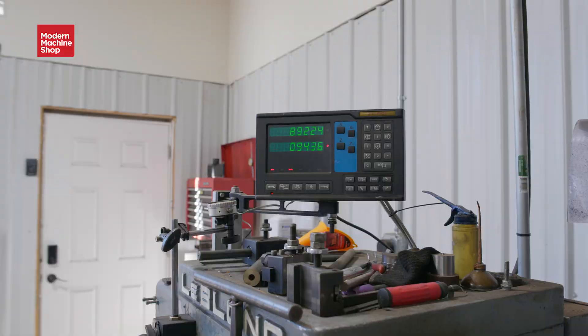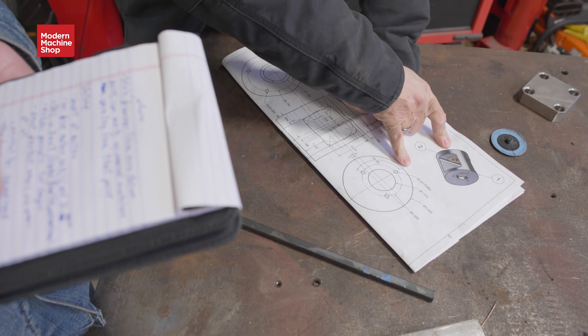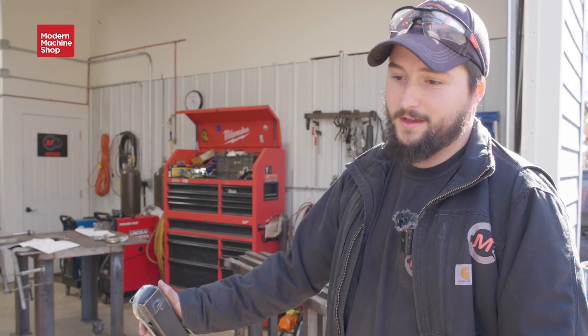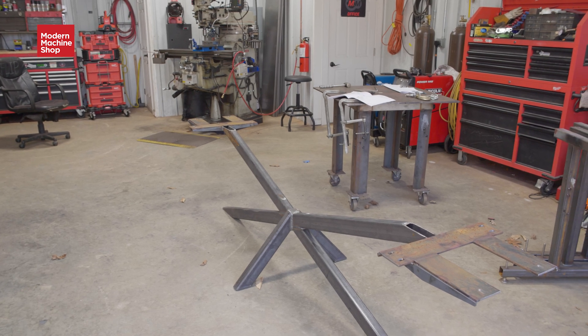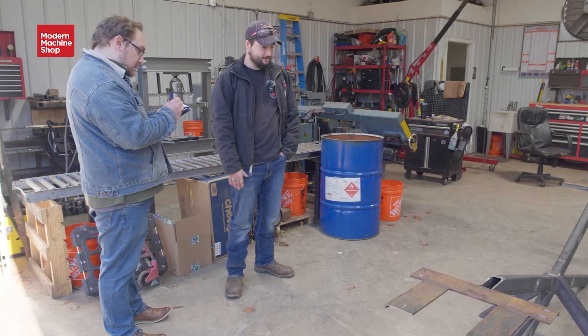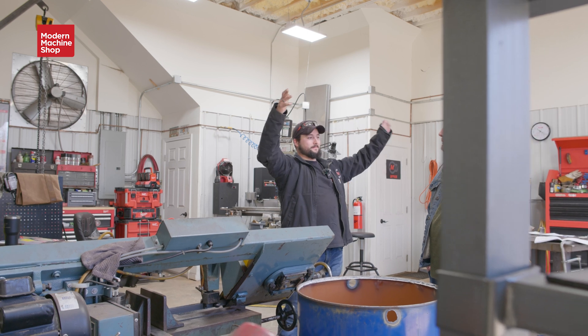Montalvo Machined is a one-man shop located in Statham, Georgia. It was founded by Mason Montalvo, who designed the facility from top to bottom to meet his needs. The shop focuses on machining and fabrication, producing all parts with a combination of welding and traditional machining and turning. The shop began making handrails for commercial and residential construction, then moved into metal fabrication, repair, and prototyping.